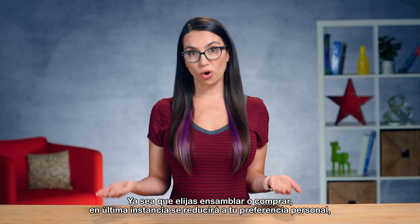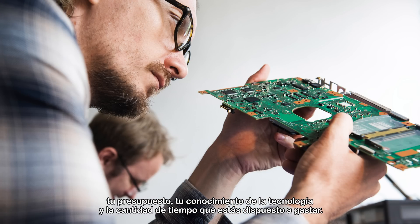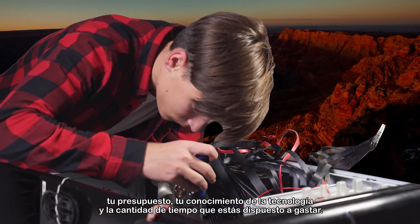Whether you choose to build or buy will ultimately come down to your personal preference, your budget, your tech savviness, and the amount of time you're willing to spend. Let's break it down.